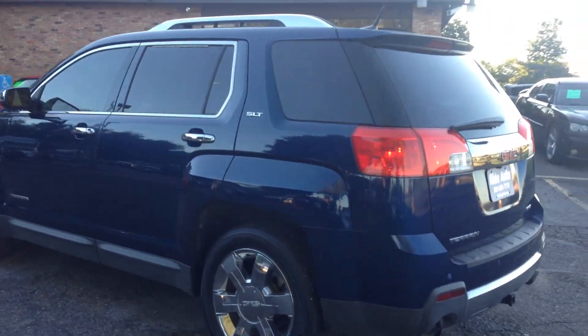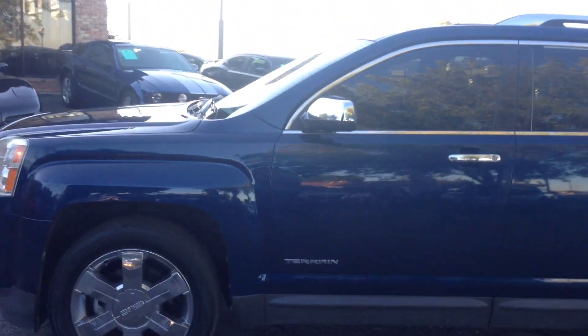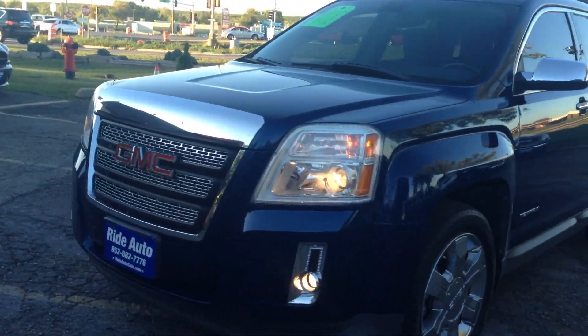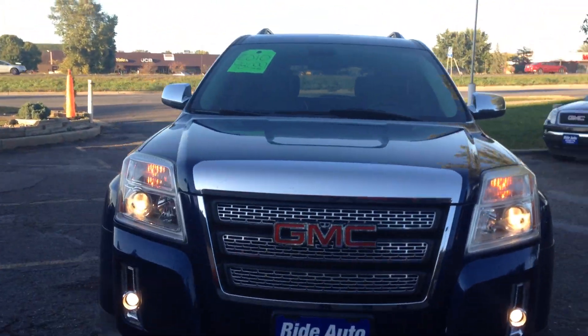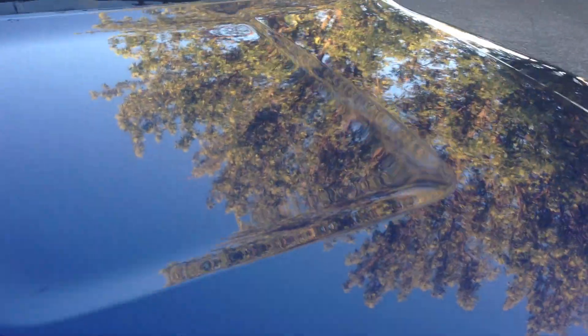Backup sensors, backup camera, tinted windows — this thing is beautiful. Bright blue with the chrome accents. We've got a lot of GMC Terrains, not one like this. Fog lights, high intensity headlights. Beautiful condition, no hail on this vehicle — this is an out-of-state vehicle. No rust.